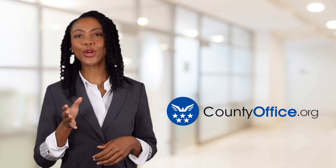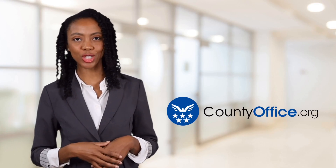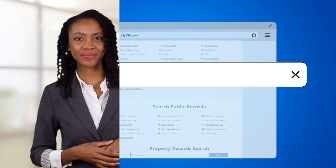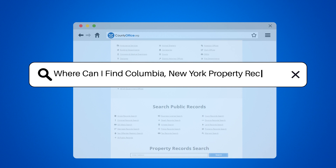Welcome to County Office, your ultimate guide to local government services and public records. Let's get started. Where can I find Columbia, New York property records?